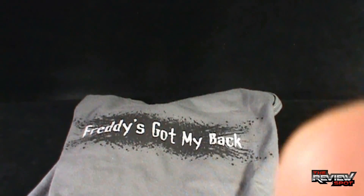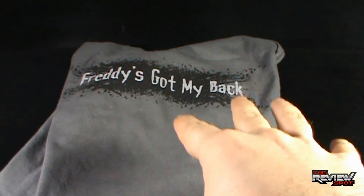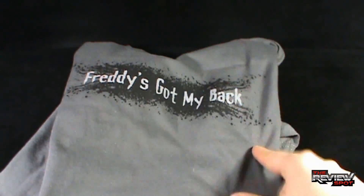Tees and Things actually have a whole slew of horror property t-shirts. They've got everything from Evil Dead, Psycho, Hellraiser — you name it, they have property t-shirts for it. So if you get a chance, check them out, have a look at them. And if you do end up getting something like Freddy's Got My Back, definitely let me know.